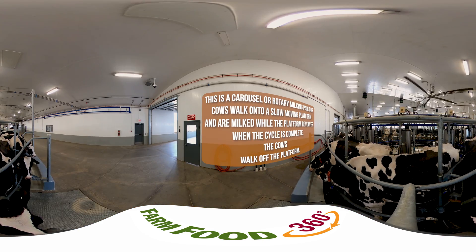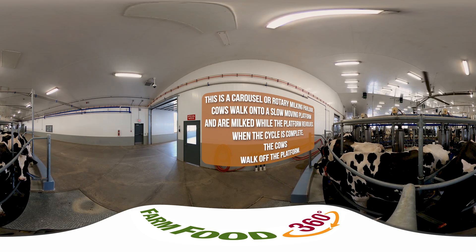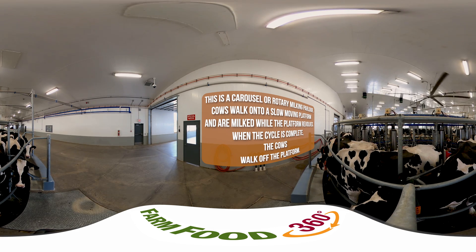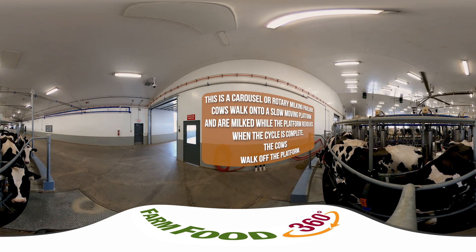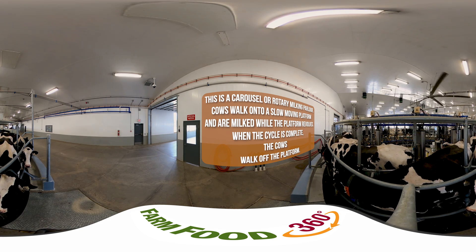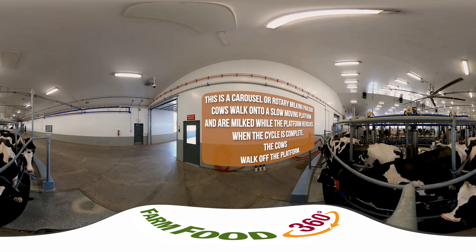Genomics is the study of genomes. A genome is a living thing's complete set of DNA, including all of its genes and how they interact with each other. Genomicists — that is, scientists who study genomics — use innovative technologies to read the DNA of organisms so they can study the structure, function, and evolution of their genomes.